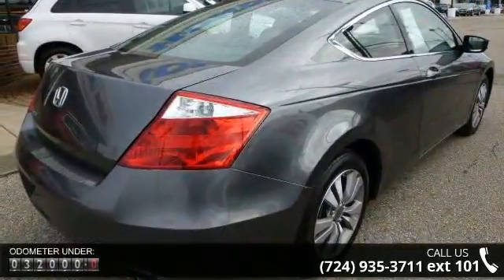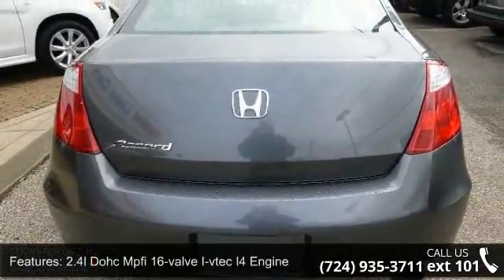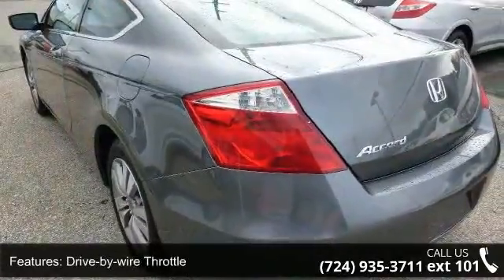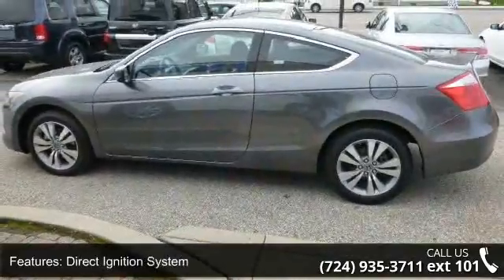Some of the top features included with this vehicle are a 2.4L DOHC MPFI 16-valve i-VTEC 4-cylinder engine, drive-by-wire throttle, direct ignition system, and 5-speed automatic transmission with front-wheel drive.